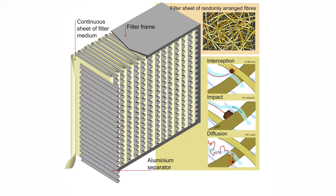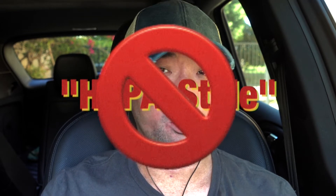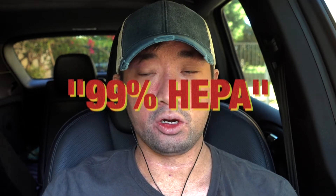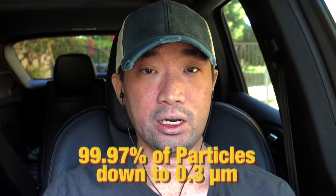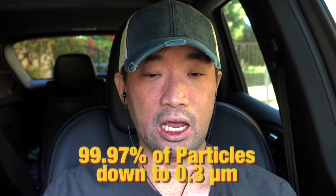HEPA is actually very high tech in the way the filters are manufactured. There's micro- and nanotechnology that goes into both the structure of the filter and the kind of fiberglass material used. You should feel very safe going with a HEPA filter. There are a lot of HEPA-like filters that try to trick you, so make sure you're getting a true HEPA filter with 99.97% efficiency and 0.3 micron capture size.